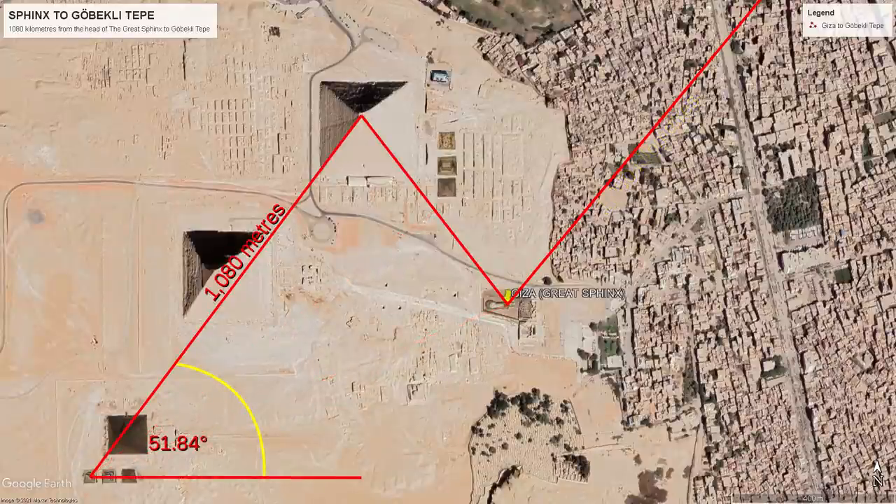Relative to geographic east, the vector also seems to show the slope angle of Khufu's Pyramid at 51.84 degrees.